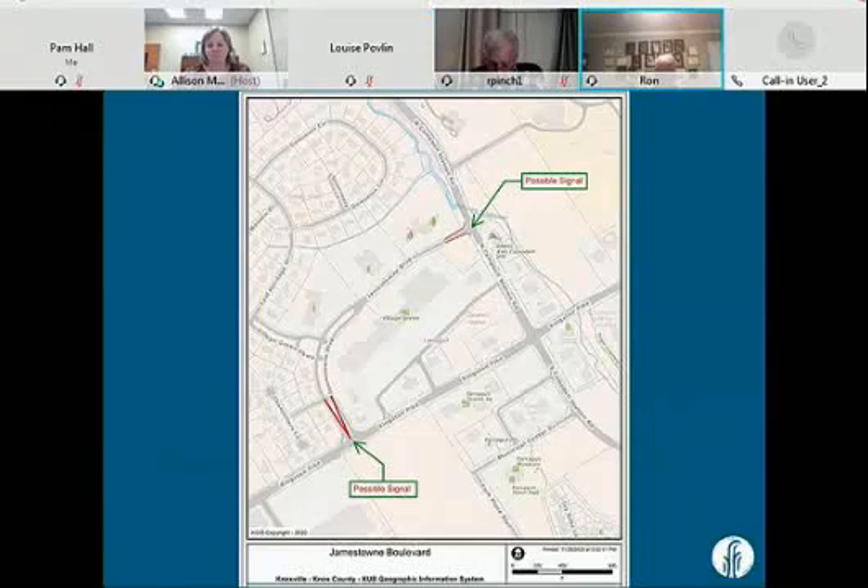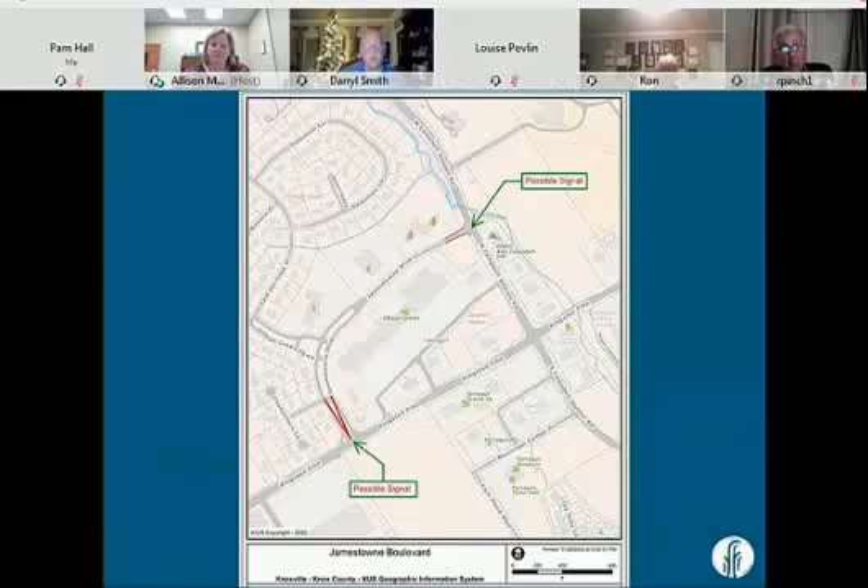In the future, the Ford property to the south and the Craig Allen property to the east on the east side of Campbell Station will likely both need signals. So this would be looking at something where there's going to be a signal there most likely anyway — just my thought.